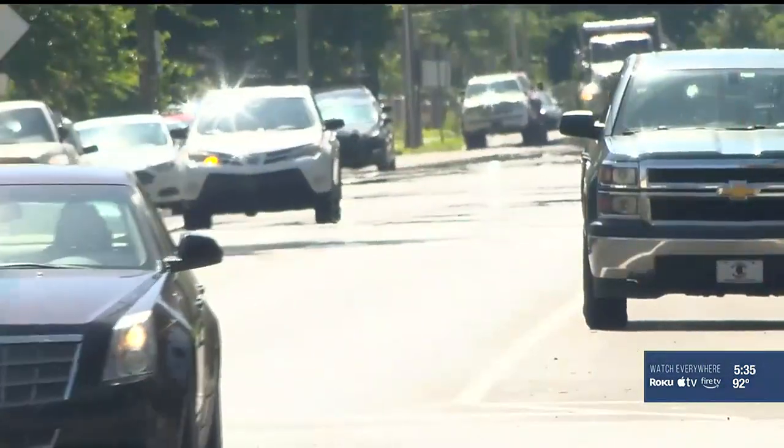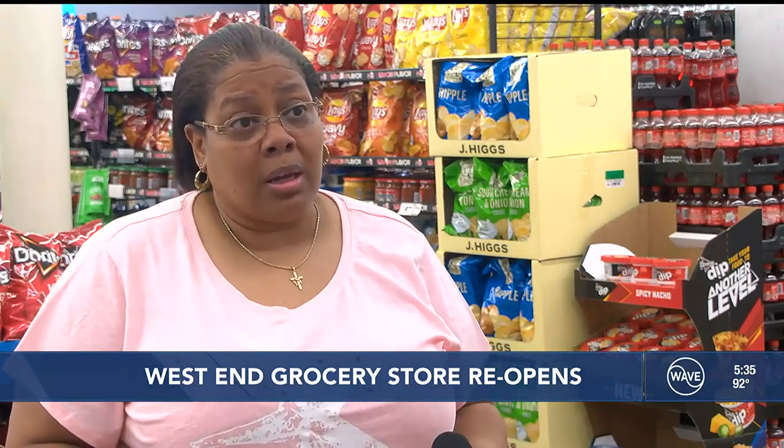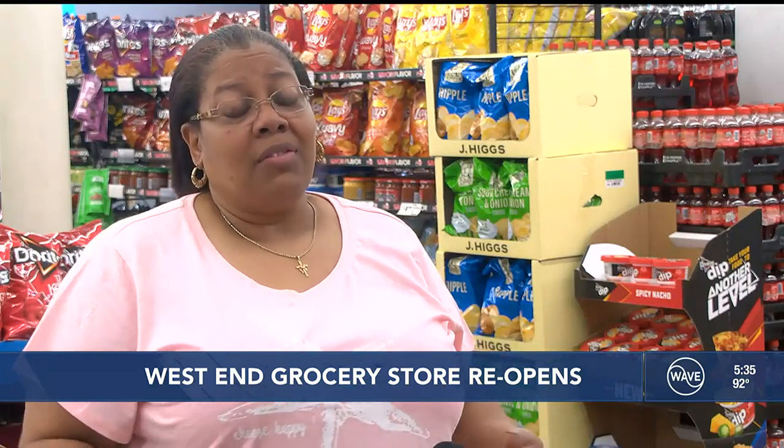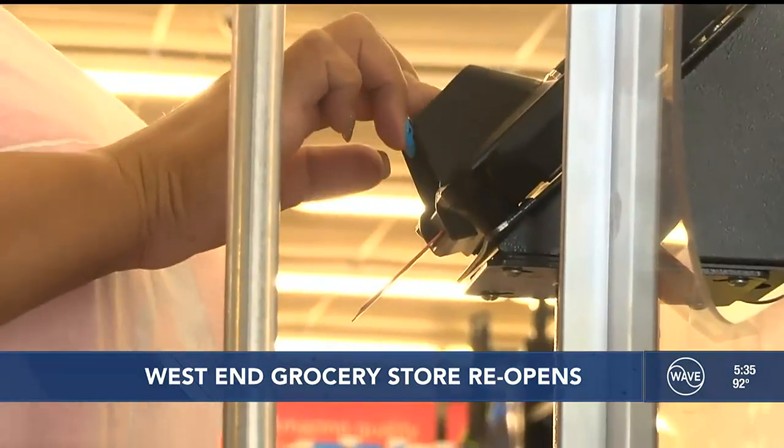You'll often hear this part of town referred to as a food desert. Beverly Grant says the Save-A-Lot store in the Portland neighborhood is one of only a few options — it's the only place that's close for people in the community to come to, especially if they're walking, and it's certainly the cheapest.